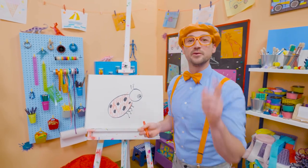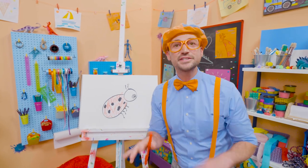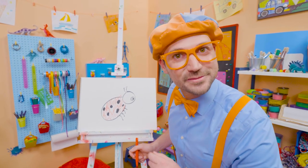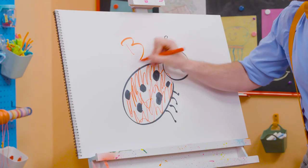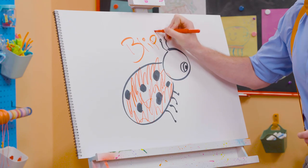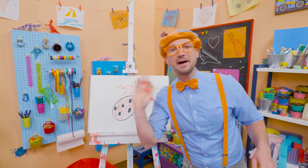Well, if you want to draw more with me, all you have to do is search for my name! Will you spell my name with me? Yeah! Ready? B-L-I-P-P-I! Blippi! See you again! Bye-bye!